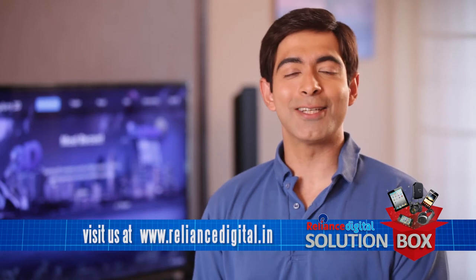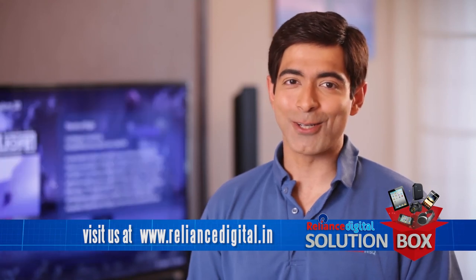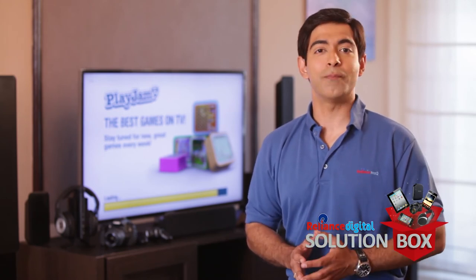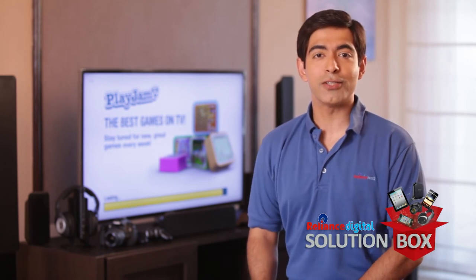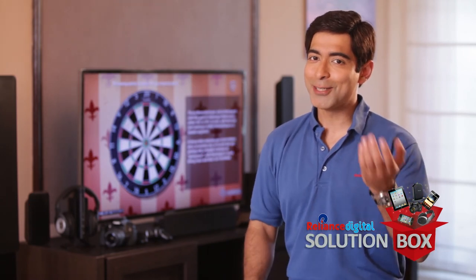For all this magic to happen at your home, contact the Reliance Digital store or rescue center in your city, or visit our website RelianceDigital.in and raise a service request. We have an army of rescue engineers trained as per international benchmarks in our technology labs. Our rescue engineers work 365 days a year from 10 a.m. to 10 p.m. to simplify your tech life.